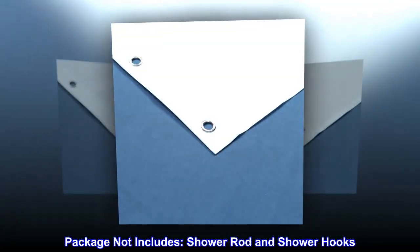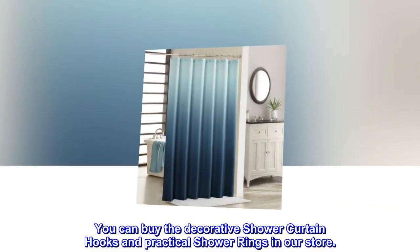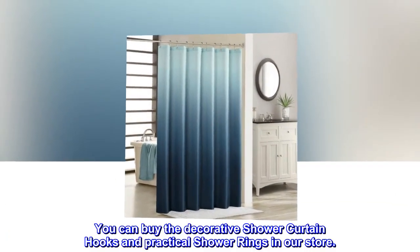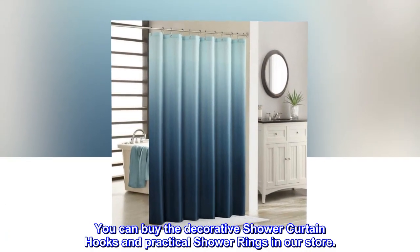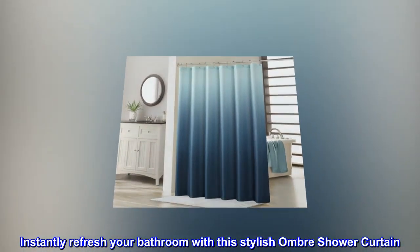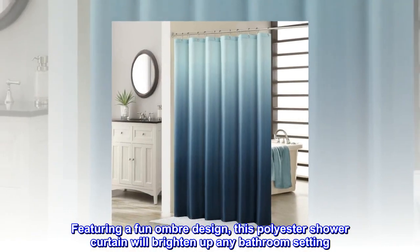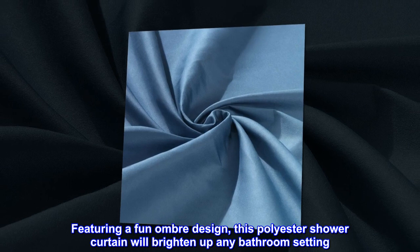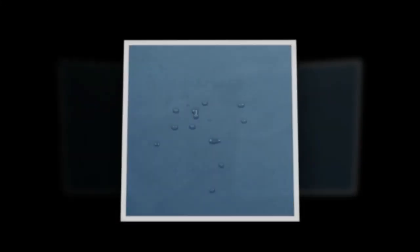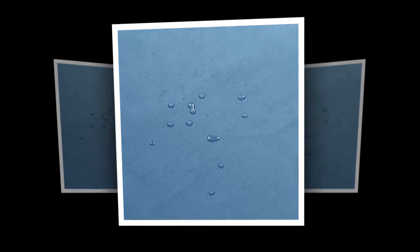Package does not include a shower rod or shower hooks. You can buy decorative shower curtain hooks and practical shower rings in our store. Instantly refresh your bathroom with this stylish ombre shower curtain. Featuring a fun ombre design, this polyester shower curtain will brighten up any bathroom setting.